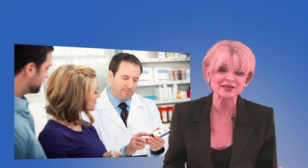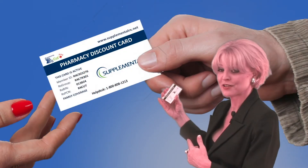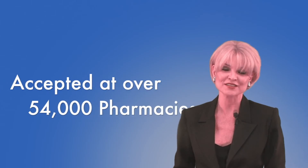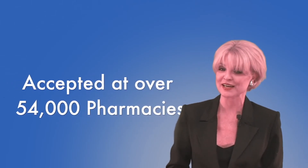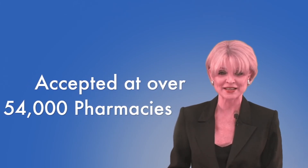The card is never going to expire. There is no activation or enrollment, so it's always going to be just that easy. You can use the card and then hand it to the person behind you, who could hand it to the person behind them, and so on. Our card is accepted at over 54,000 pharmacies across the United States and it can be used on any FDA approved medication. It's simply that easy.